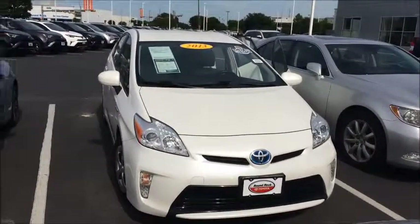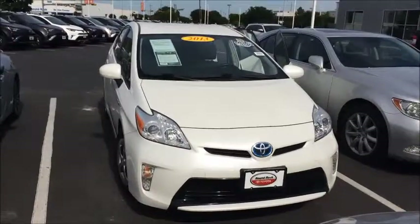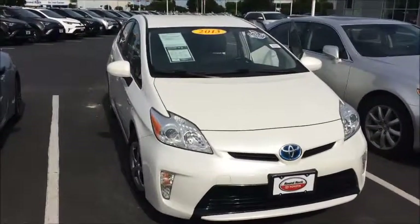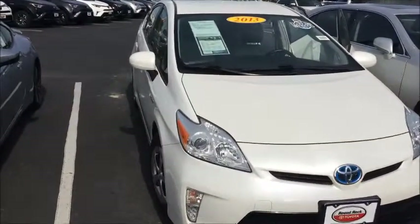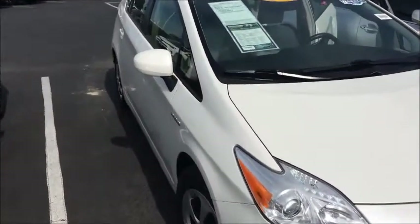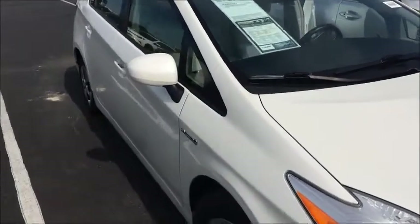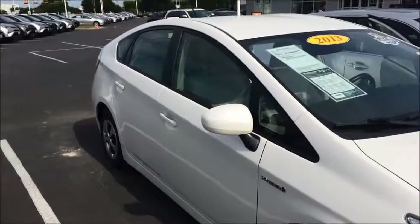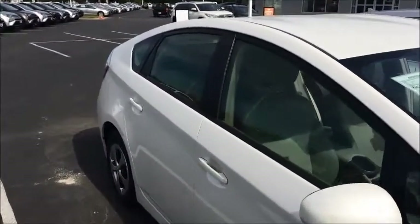Here you go. I wanted to shoot a video of this 2013 Toyota Prius — this is the Blizzard Pearl. It's a one-owner, clean Carfax, and it is a trim level 4, so it does have leather. The asking price is only sixteen thousand eight hundred. Give you a little walk-around video — super nice.